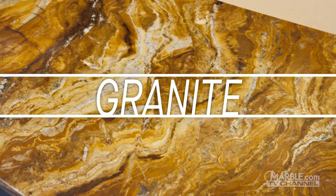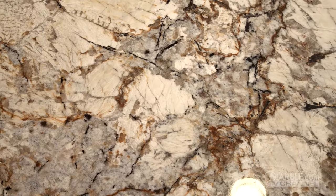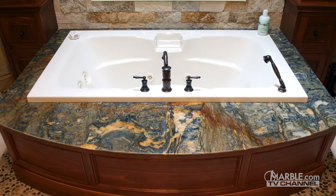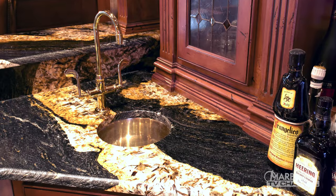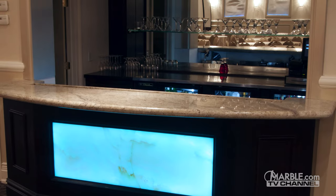Let's take a look at some great options for bar counters, starting with granite. Granite is available in many different colors and styles, which makes it versatile for any area, especially bar tops. Regardless of what bar design you have, whether it be a relaxing home bar or an upscale late-night lounge, there's a granite that's perfect for every application.